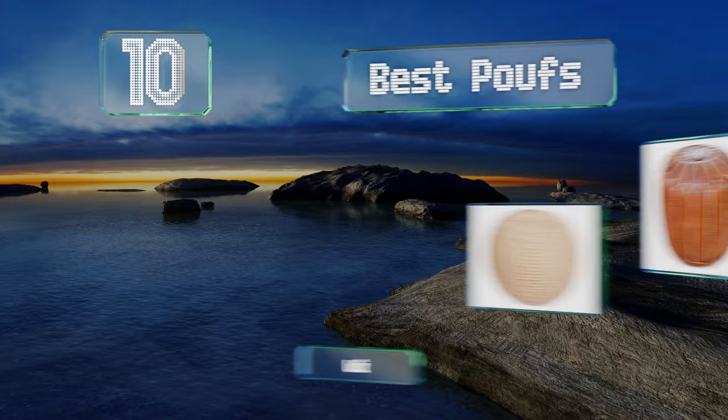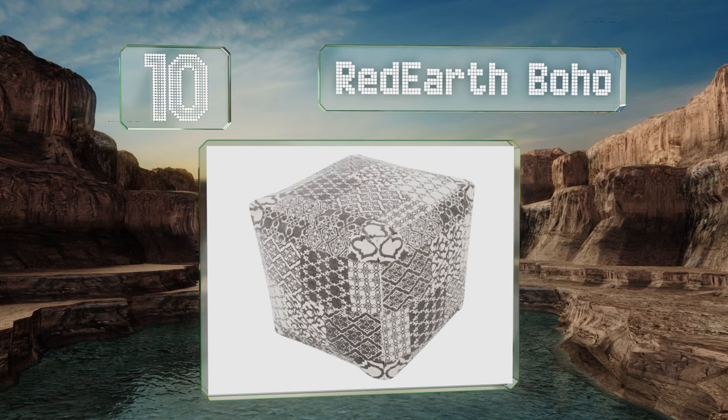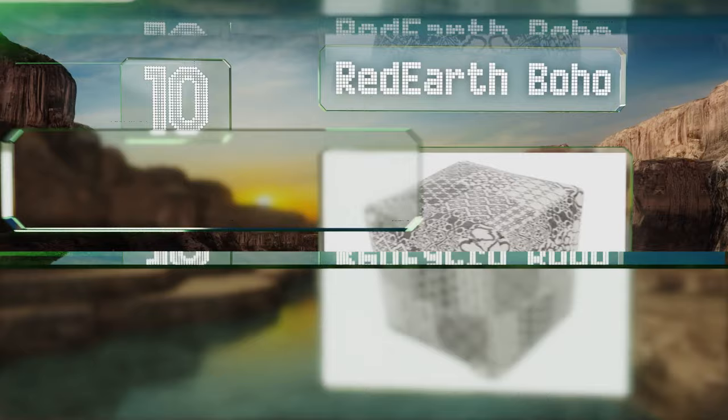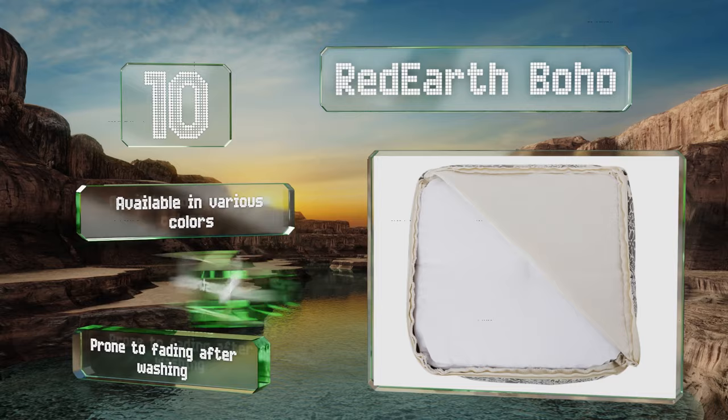Starting off our list at number 10, the Red Earth Boho is a cube-shaped cover made from 100% cotton. It comes in other shapes and sizes too, so you can choose the one that fits your home. It is unstuffed, so you have to use sheets, towels, or pillow stuffing to fill it to your desired firmness. It's available in various colors and is a handmade construction, however it is prone to fading after washing.